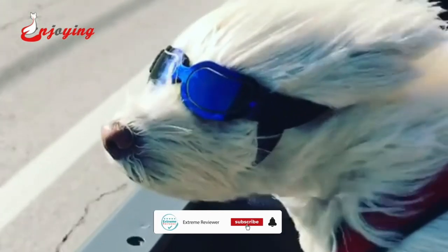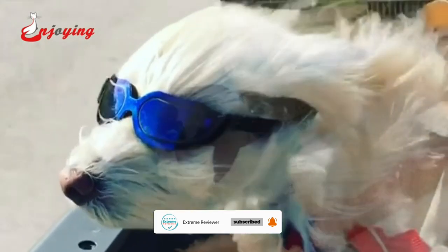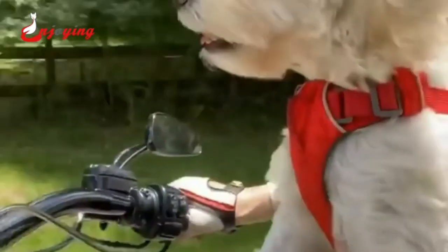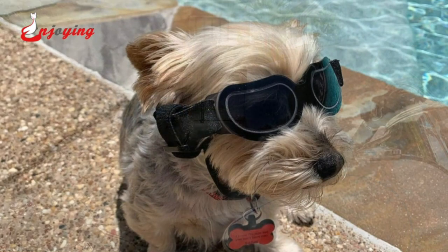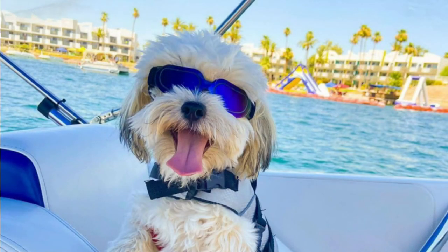Featuring separately adjustable head and chin straps with a 4-inch adjustable range, Enjoying Small Dog Sunglasses accommodate various small dog breeds. Their design showcases a broad, bean-shaped lens, adding a charming touch of expressiveness. Available in five colors, including one variant with clear lenses, Enjoying Small Dog Sunglasses offer a range of options to suit different preferences.